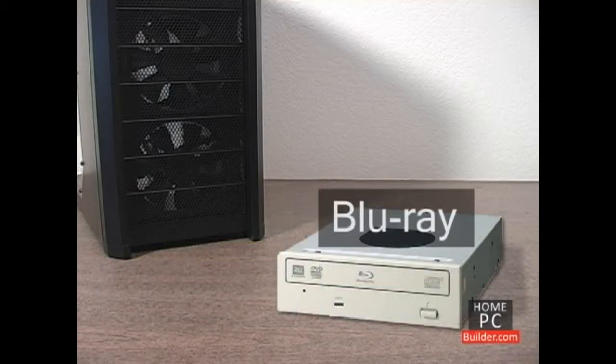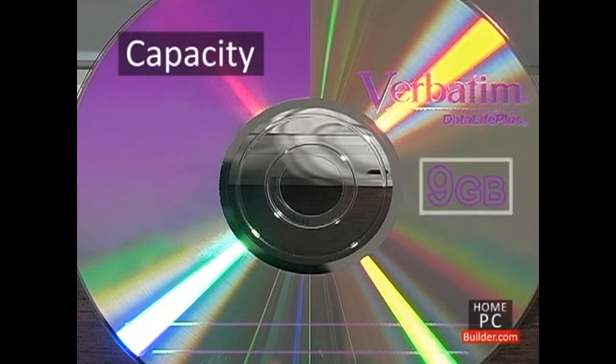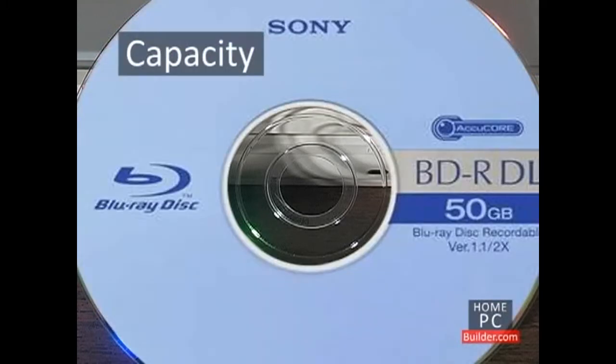A Blu-ray drive is also an option. CD discs can store around 700 megabytes of information. DVD discs can store up to 9 gigabytes of data, almost 13 times as much. Blu-ray discs can store up to 50 gigabytes of data, more than 5 times that of DVD.